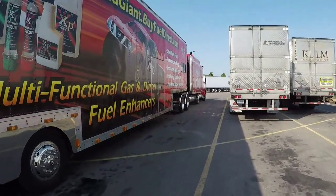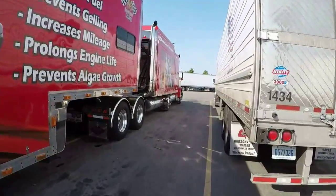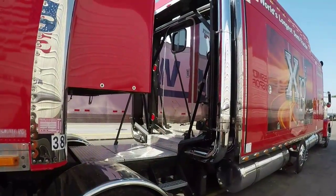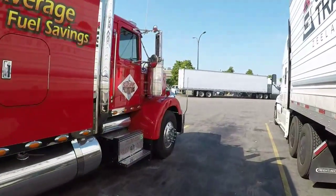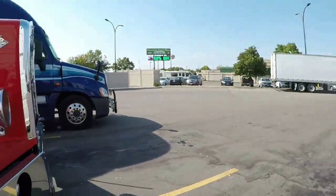Let's go back up to the front. There's the door for the sleeper. Red Giant Promotions. Anyway, I thought you guys might enjoy that — a quick look around. I saw it pull in. This will be a quick one. Thanks for watching. Talk to you later.